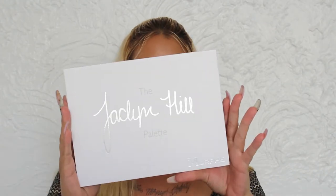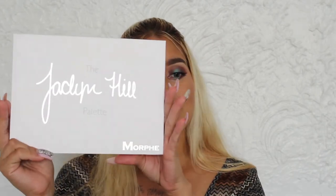Second item on my list is Jaclyn Hill's and Morphe's palette collaboration. If you haven't checked out my previous video then I don't know what you're doing girl — you better scroll on down and look in that description box, they will be linked below. But if you did, you'll know that this is also going to be on my list.